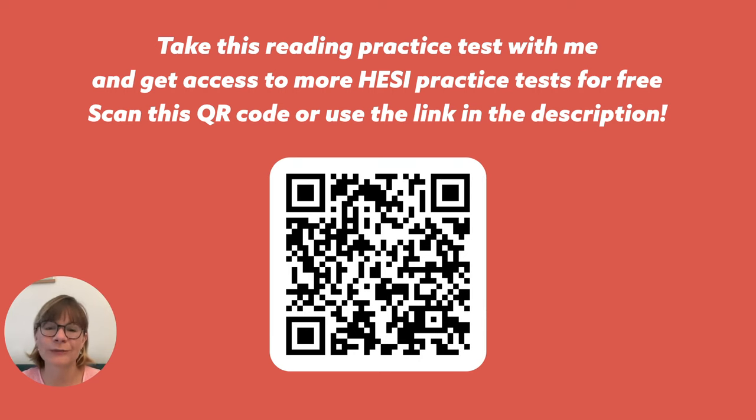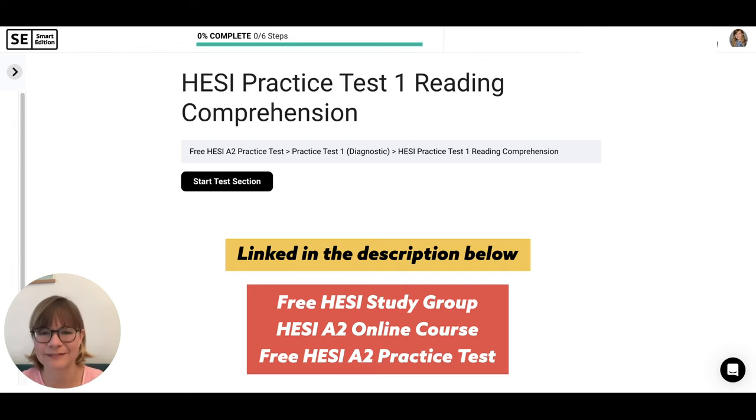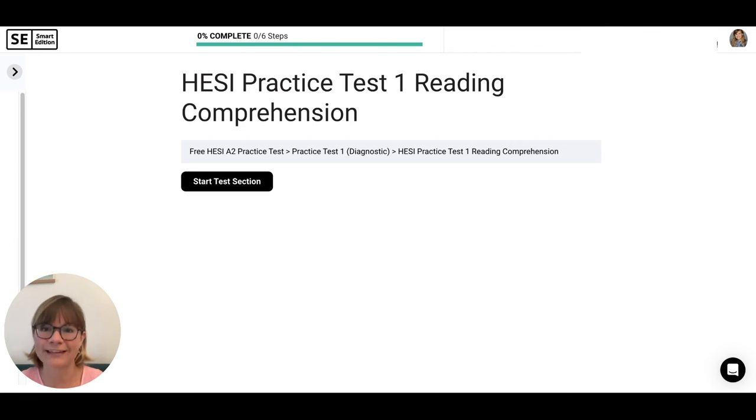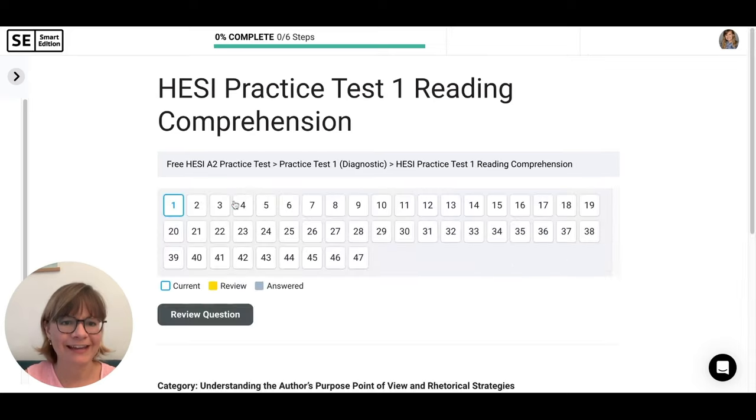To follow along with me, please click the link in the description below for access to the free test. Together we'll look at each passage, question, and answer choices and review why the correct answer is correct. Before we get started, click the link in the description for all our online resources, like our study group for the HESI, our self-guided course with interactive questions, practice tests, videos, flashcards, and more. Let's start our practice test one, reading comprehension for the HESI.